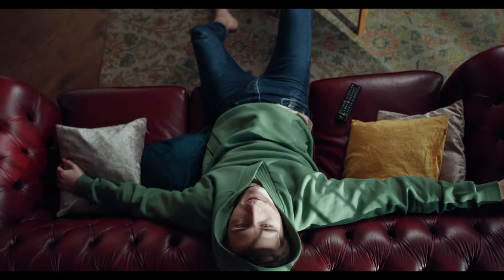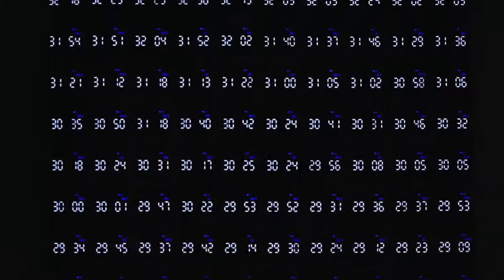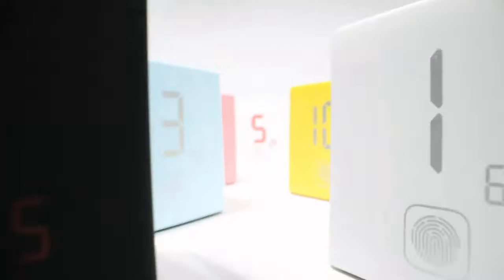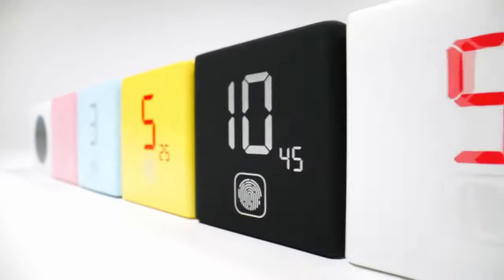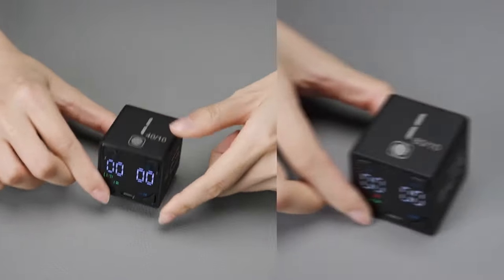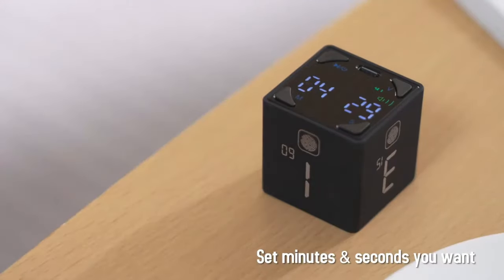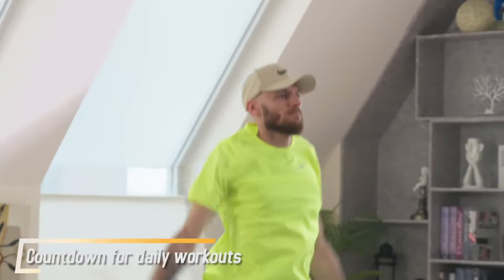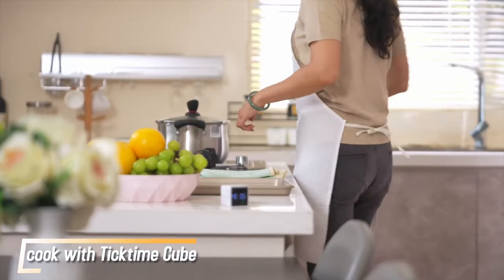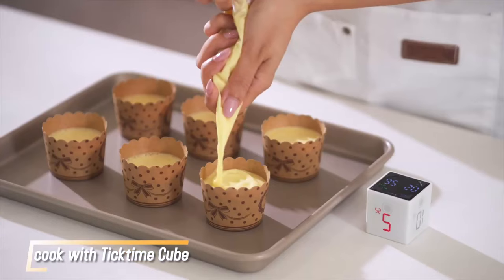Struggling with time management and productivity? Meet your potential solution, the TickTime Cube, a game-changer for efficient time management. It's incredibly straightforward — just flip it over to kickstart the countdown, selecting from its 4 preset times or customize it to suit your needs. Equipped with various timing modes, including countdown mode for workouts, study sessions, cooking, office tasks, and many more, the TickTime Cube ensures versatility for all your timing requirements.